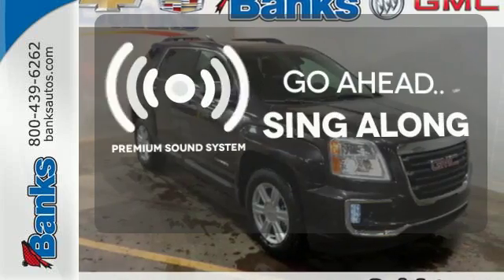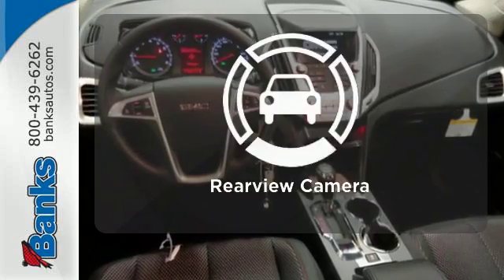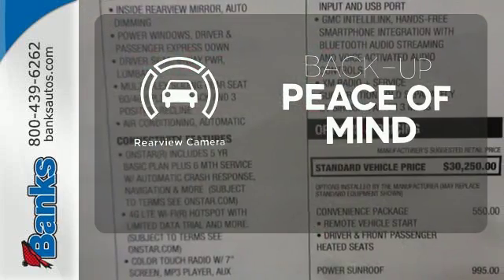Your favorite music has never sounded better, thanks to the premium sound system. Hindsight is 20-20 with a backup camera.